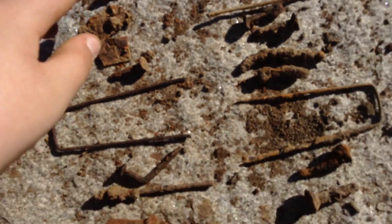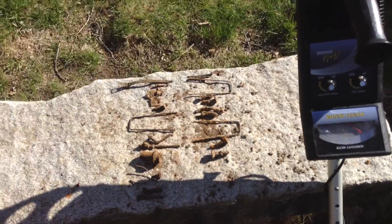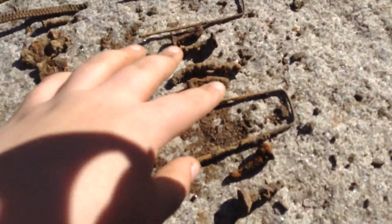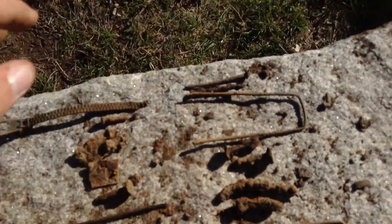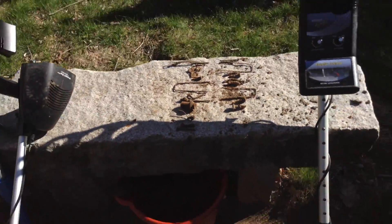Now for the counting. I counted 13 nails — actually, I might have miscounted. Recounting: 14 nails! That's a lot of nails.